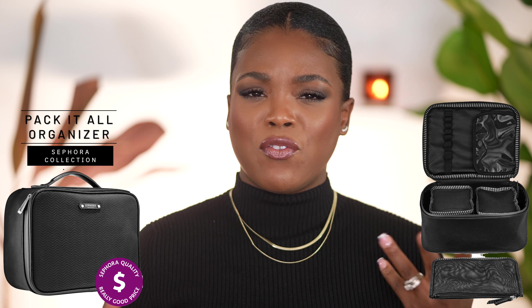Also from Sephora, there is the Sephora Collection Pack It All Organizer. It's normally about $49 but you'll get 30% off. I am trying to get a new makeup organizer for travel — it has removable compartments. It's very similar to something I was looking at on Amazon, but now with the discount it's actually going to be less expensive than the one on Amazon and will probably last me longer.